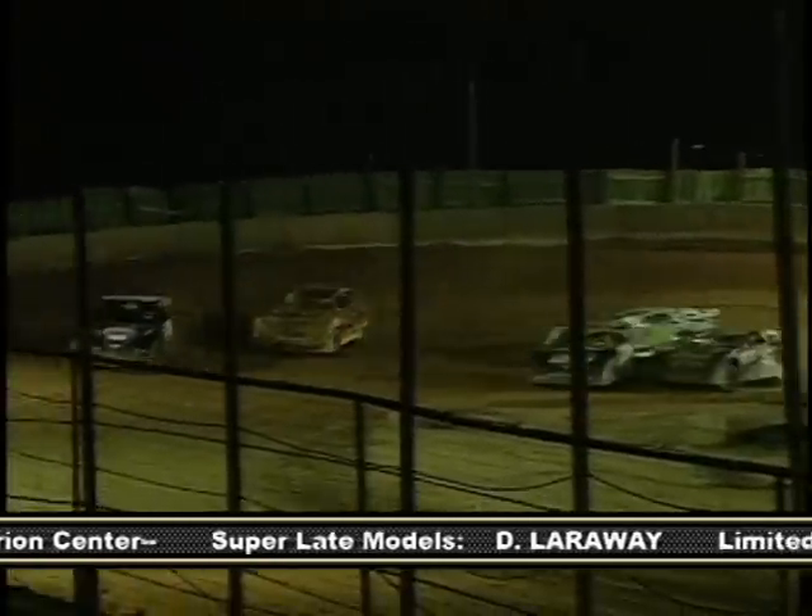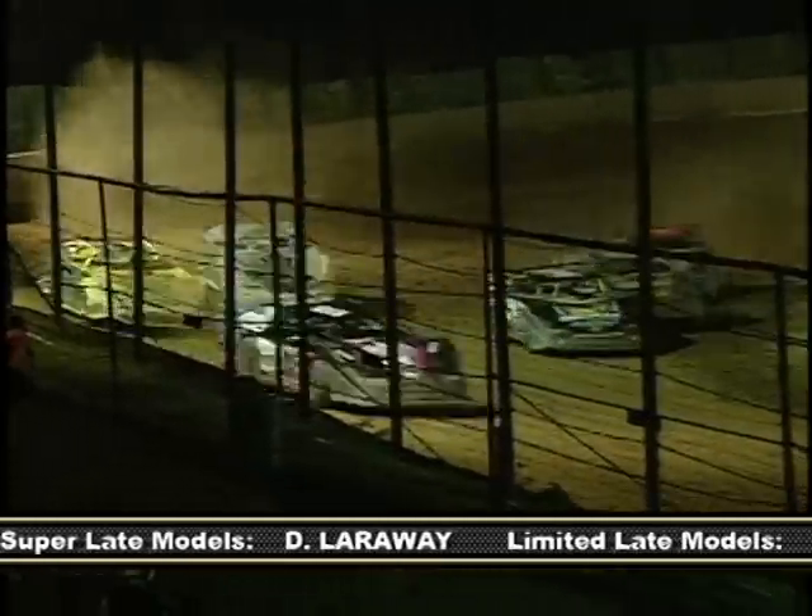Now you're running State Line on Saturday nights. Will Bradford be your home on Friday nights? Yeah, they started up in the middle of the season here because they did a lot of revamping of the speedway. So we're going to run here. It's tough with working on Friday nights to get to a place. This is the closest place for us. Raceway 7 is a good hour and a half from us.